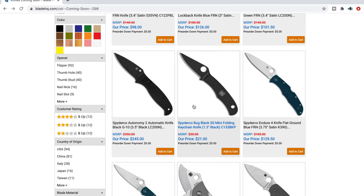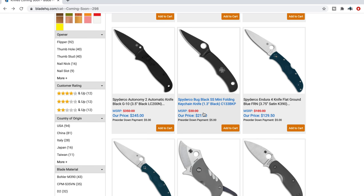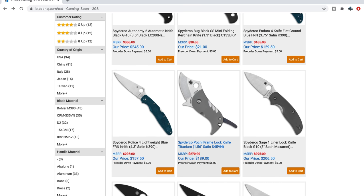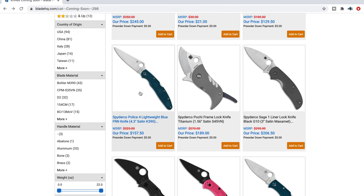There's a whole bunch in a row on this first page. The mini keychain Black Bug — that's okay. The Pochi — I always want to mispronounce that. Some people will pick that up. The Police 4 in K390 — holy moly, that is a big knife. Lockback, K390, $157. You're getting a lot of super high-performance blade for that price. I'm actually compelled just to handle it — it's another Spyderco I've never handled. If you pick it up and don't mind me reviewing it, let me know.